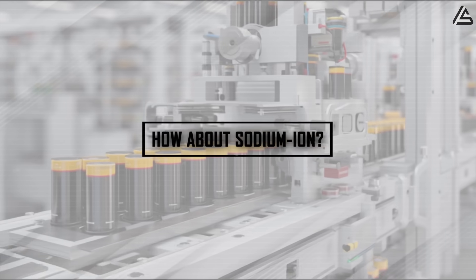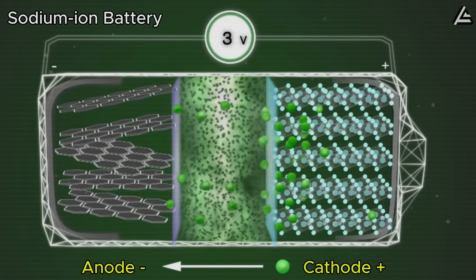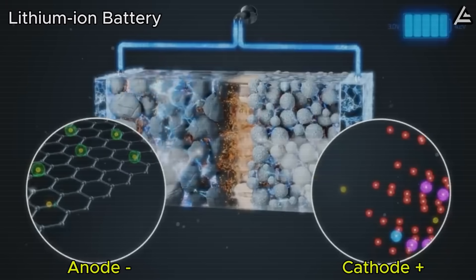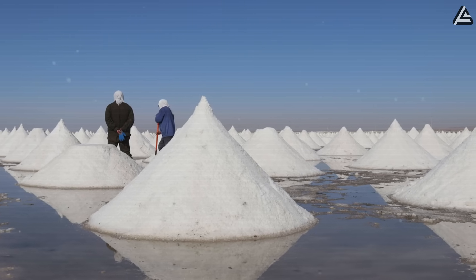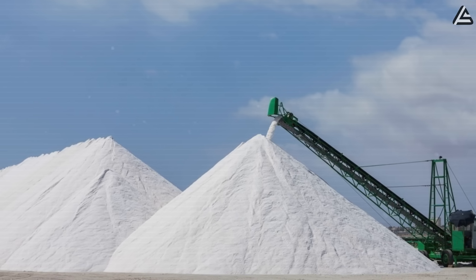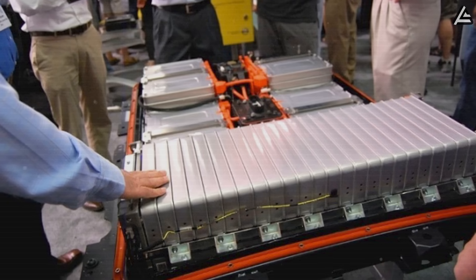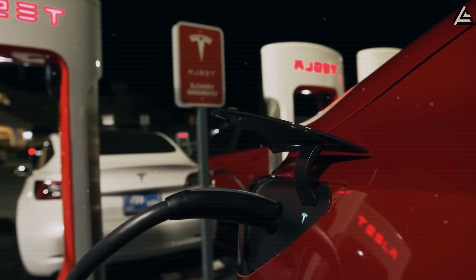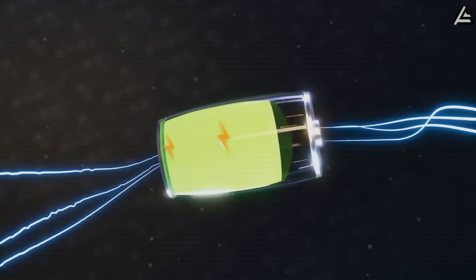Sodium-ion batteries take the opposite approach from aluminum's speed obsession, prioritizing cost and availability over bleeding-edge performance. Through a structure pairing hard carbon anodes with sodium iron phosphate cathodes — mirroring lithium iron phosphate chemistry but swapping in abundantly available sodium — the economics are impossible to ignore. Raw materials come from ordinary salt rather than contested lithium deposits or conflict-zone cobalt mines, slashing production costs by 30 to 40 percent compared to current lithium-ion packs that already run Tesla around $132 per kilowatt-hour. Charging speed sits in the middle ground at 15 to 20 minutes to reach 80 percent capacity, which beats standard lithium-ion cells but can't touch aluminum-ion's one to five minute performance.